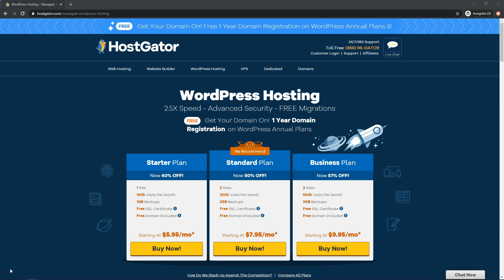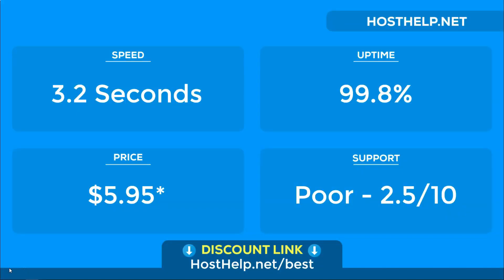When we take a look at page speed, we want to see under 3 second load times. Google has said that fast load times are a very important factor for them, and they've set 3 seconds as the benchmark. Our tests for HostGator found that the speeds were a little on the slower side. The average load time was 3.2 seconds on the 2020 default WordPress theme, tested numerous times throughout a 3 month period. To put this in perspective, we've had other hosts score load times as low as 1.1 seconds.